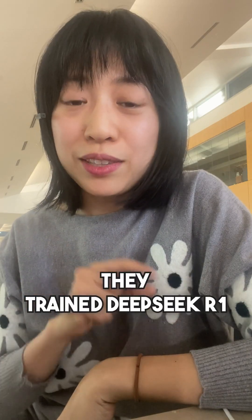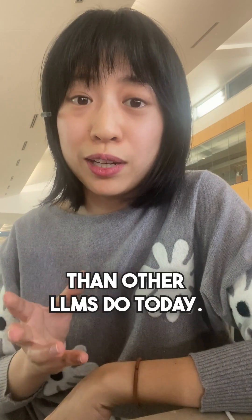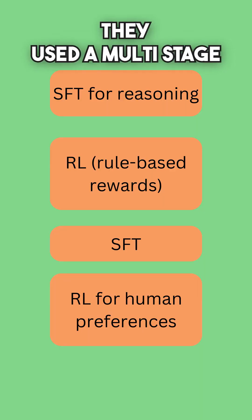Second, given that first finding, they trained DeepSeek R1. In this case, they used much less supervised fine-tuning data than other LLMs do today. In order to get these really amazing results, they used a multi-stage training approach.